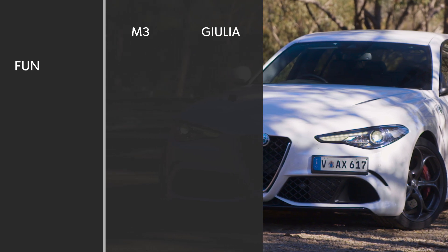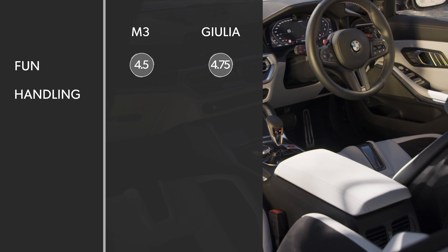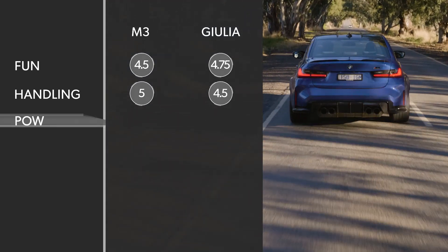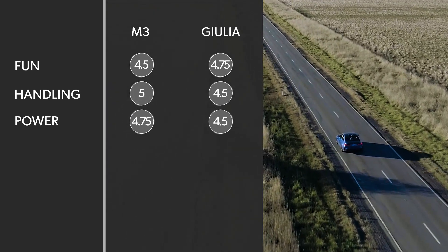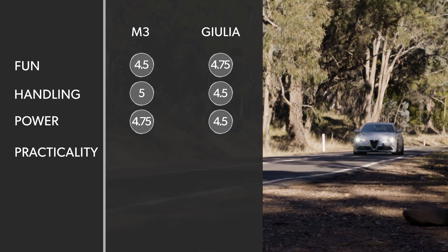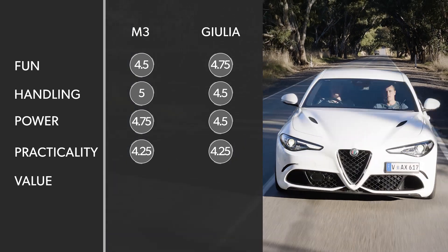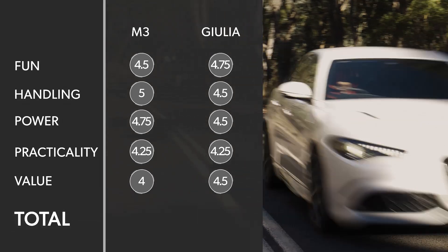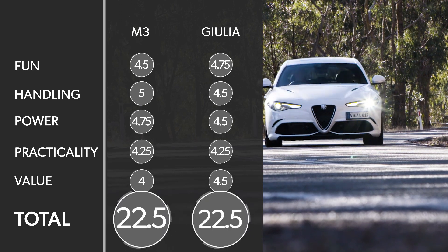If we get some scores on the doors: the M3 and Giulia Q are two of the most fun cars money can buy. But the Alfa's incredible purity and character gained it a fraction more in the fun-to-drive points. It was almost as tight in the handling stakes too. The BMW, though, was the one that offered the sharpest combination of dynamics both on the limit and at lower speeds. The BMW also takes the power prize. Both cars share regular sedan underpinnings, meaning plenty of practicality — room for five, a big boot, and day-to-day usability — a dead heat there. The BMW costs about 15 grand more to get into, which is why the Alfa represents better value. Ultimately, the incredibly well-rounded BMW M3 Competition and Alfa Romeo Giulia Q scored an identical 22.5 out of 25.